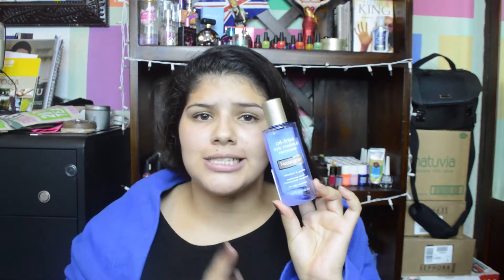I got my oil-free eye makeup remover by Neutrogena. This is my favorite makeup remover. I think Neutrogena is the best one — I've tried several of them and I think this is the one that really takes off my mascara. So that's great.